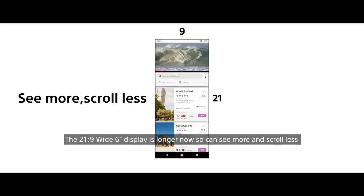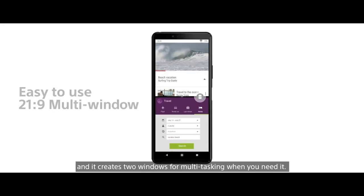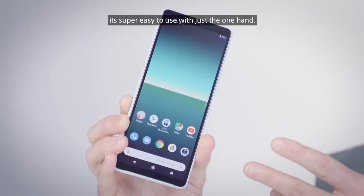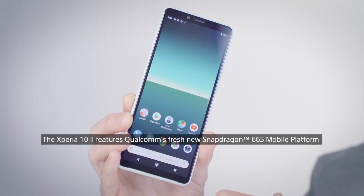It's longer now so you can see more and scroll less, and it creates two windows for multi-tasking when you need it. That friendly hand fit with the ergonomic design makes it easy to use with just the one hand.